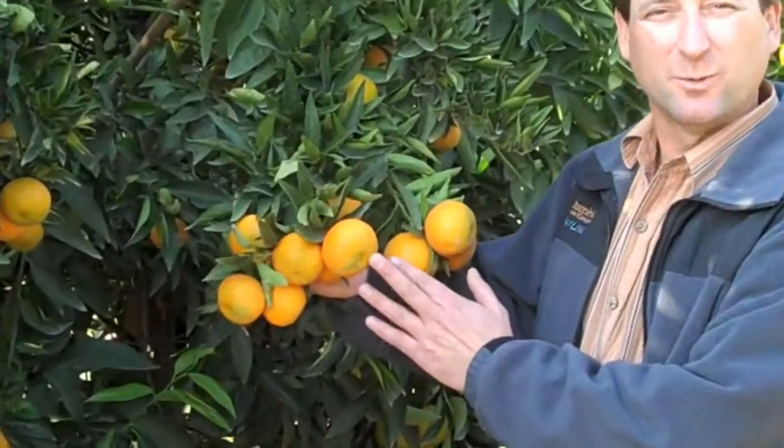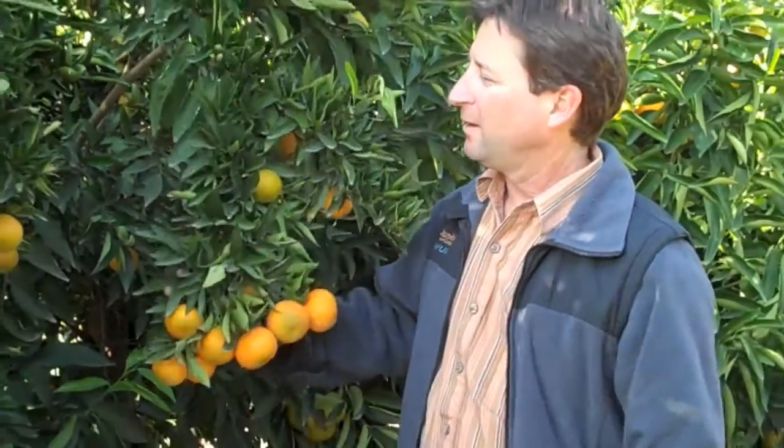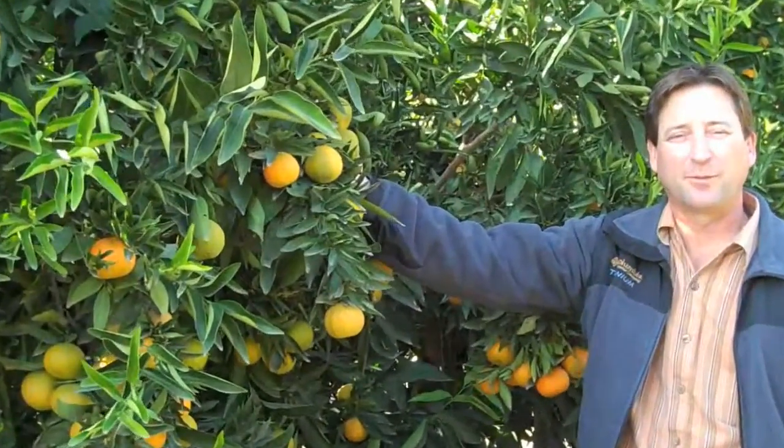Here is fruit that will be harvested within the next week, as you can tell by the dark orange color. But also with Mother Nature, we also have fruit that's still green. This fruit will be harvested in about three weeks.